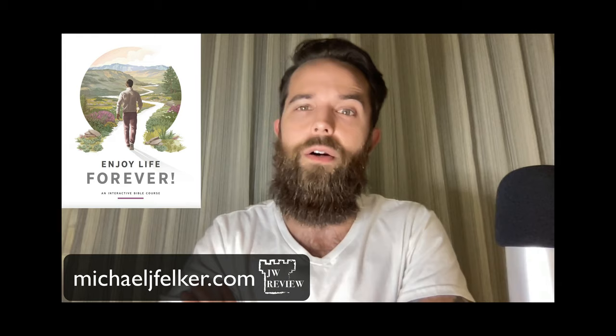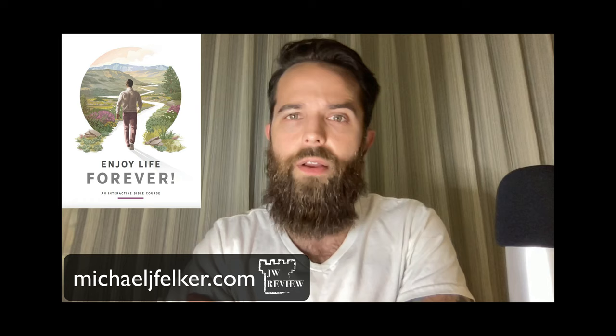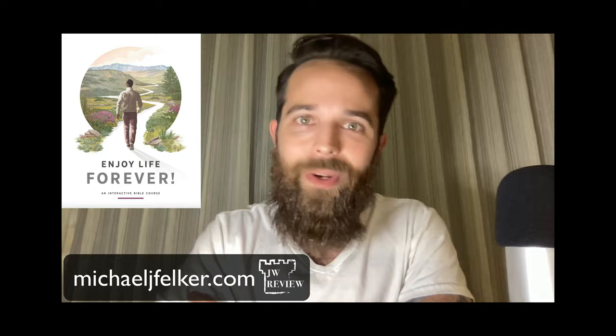If you want to support this work, please share this material — especially these Enjoy Life Forever reviews. I'm going to create a playlist where you can share a link that will grow as the weeks continue, eventually covering every single lesson. You can share it with someone who's going through the study or knows someone who is. Hopefully this can be a help to people for years to come. Look forward to the next review — hopefully posted within the next week, going through Lesson 1. See you next time and have a great week.